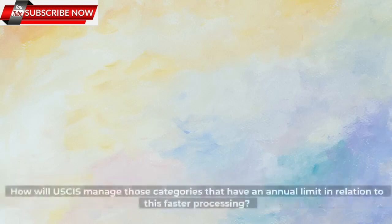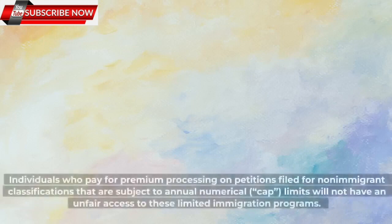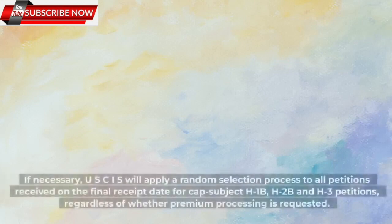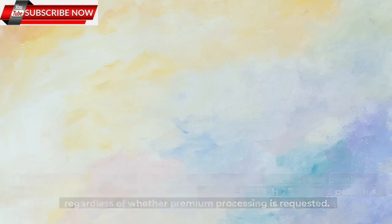How will USCIS manage those categories that have an annual limit in relation to this faster processing? Individuals who pay for premium processing on petitions filed for non-immigrant classifications that are subject to annual numerical CAP limits will not have unfair access to these limited immigration programs. If necessary, USCIS will apply a random selection process to all petitions received on the final receipt date for CAP-subject H-1B, H-2B, and H-3 petitions, regardless of whether premium processing is requested.